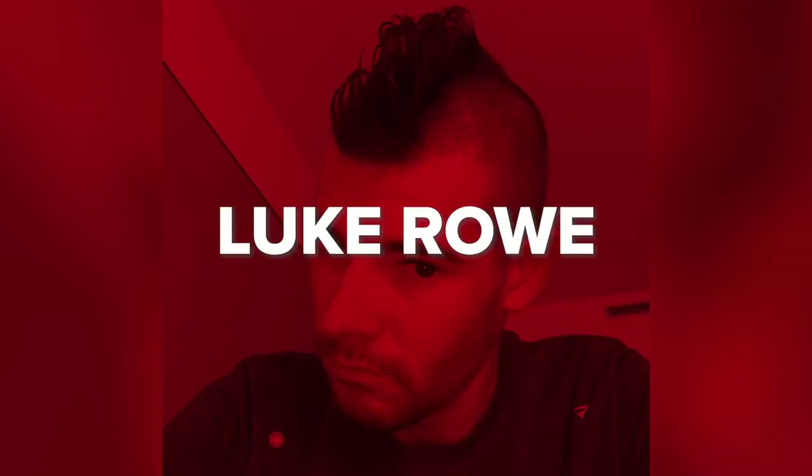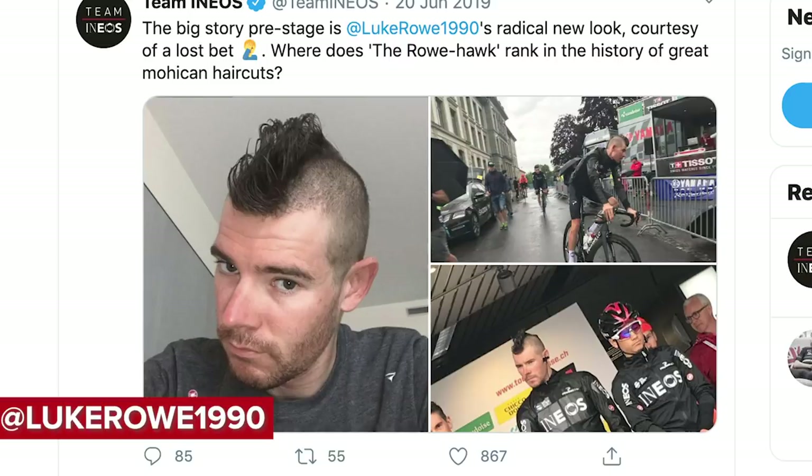Super domestique and team captain at Ineos, Lucro donned a brilliant Mexican moustache at last year's Tour de France. It came about as a lost bet, and all we can say to it is — wow.